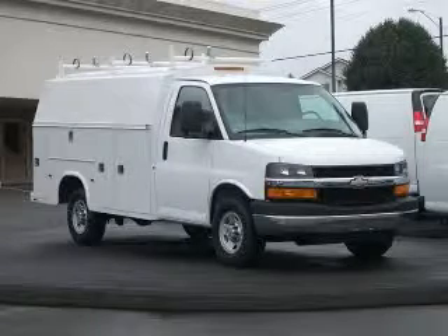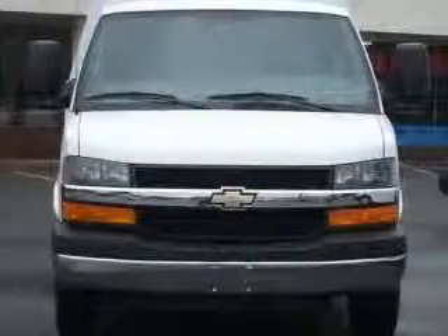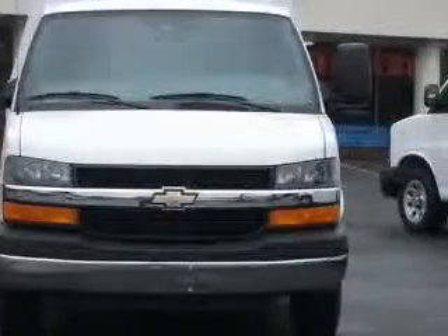We are proud to present this excellent new 2010 Chevrolet Express Cutaway. This Express Cutaway has a 4.8L V8 engine and an automatic transmission.